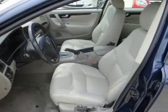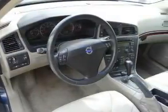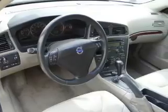Keyless entry, leather seats, power door locks, power windows, cruise control, an AM-FM stereo with a CD player, power mirrors. Call today to schedule a test drive.